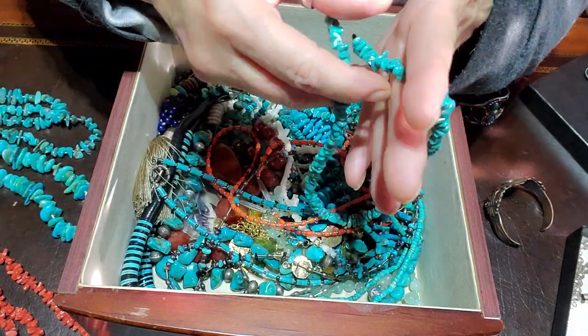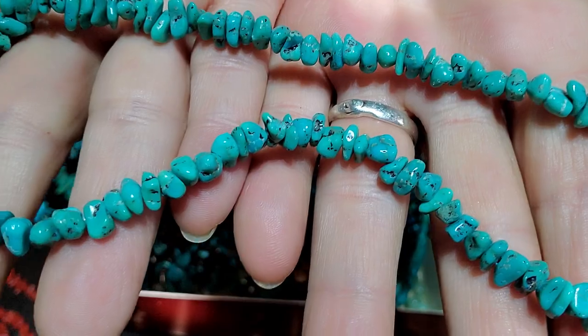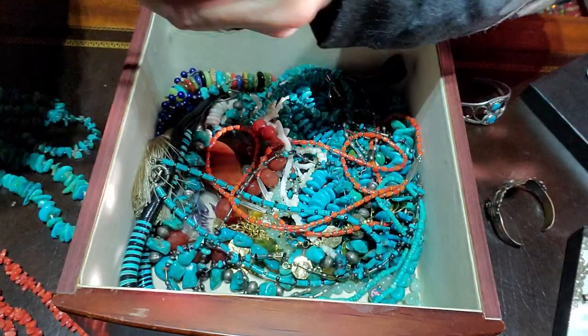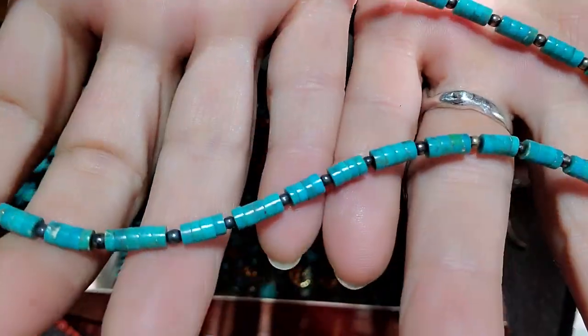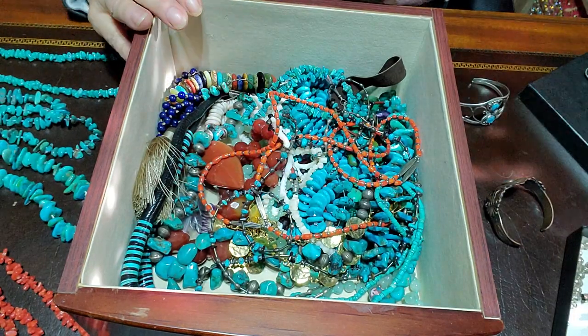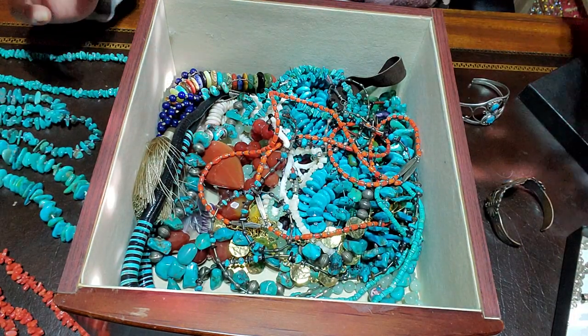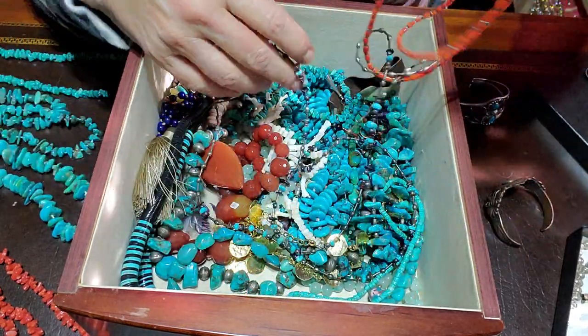This is a little shorty, but again just beautiful little stones. Nice strand, but I don't wear that so that's going to go over to the to-go pile because I'm cleaning out.